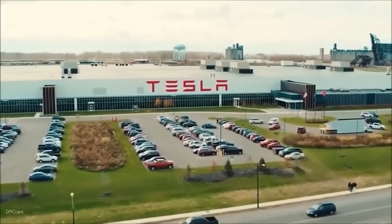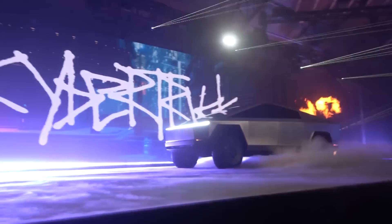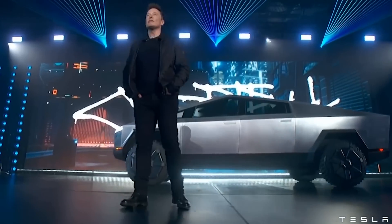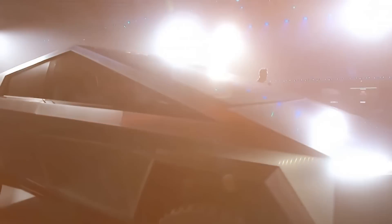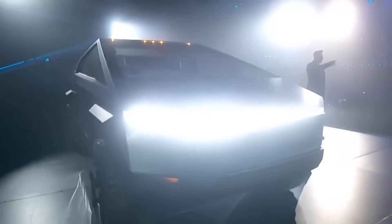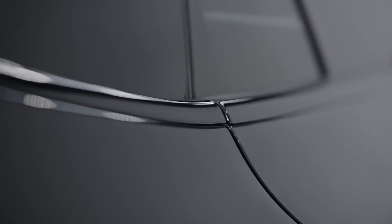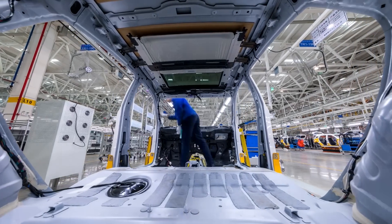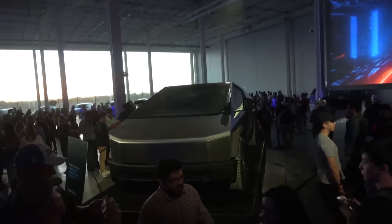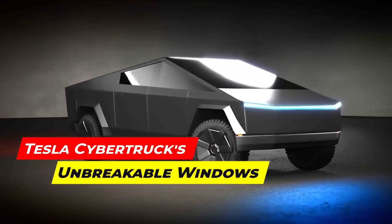In this video, we will explore the technology behind the Cybertruck's unbreakable windows, how they're tested, and what this means for the future of automotive glass. We will also discuss the potential impact of this technology on the industry as a whole, and how it could lead to further advancements in other areas of automotive glass technology. Join us as we dive into the world of Tesla Cybertruck's unbreakable windows.